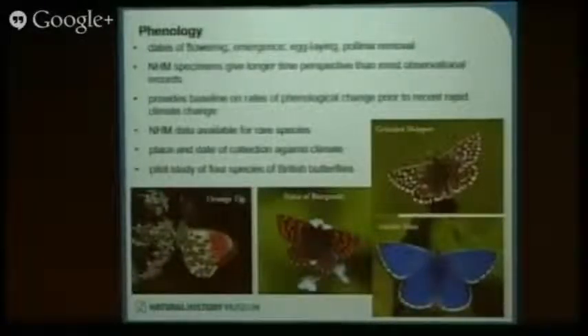All these things have already been investigated, but nobody has really used museum collections to look at these topics. One of the big advantages that museum collections offer is a much longer time perspective. Most observational records cover only 30 to 40 years, but museum collections go back 100 to 200 years. This means they can provide a baseline, particularly before the onset of rapid climate change in the last 30 to 40 years, so we can compare phenological responses in the past to more recent times.